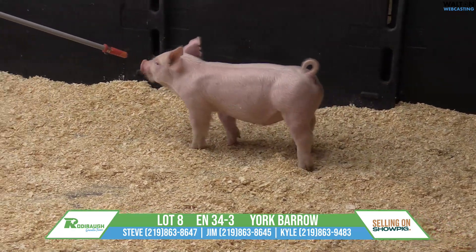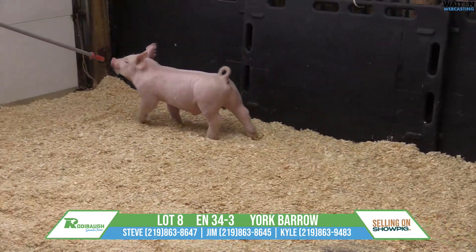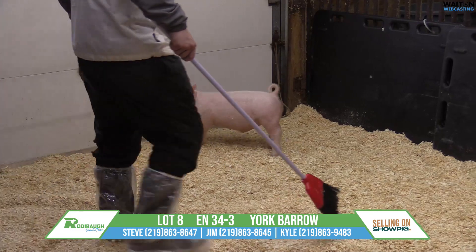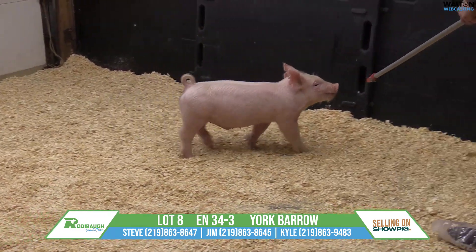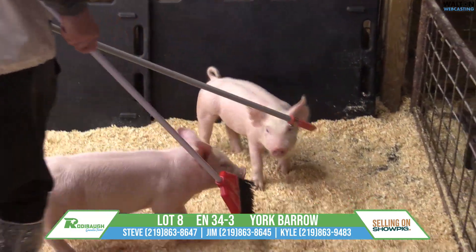Lot 8 here is a 34-3 Yorkshire Barrow, purebred, out of Cold King Queens. Really, really unique Barrow here, Kyle. This is one that's very tall-fronted, very cool-looking up front, and he's heavy, heavy-boned and flexible. I like this one's proportions for the show ring.